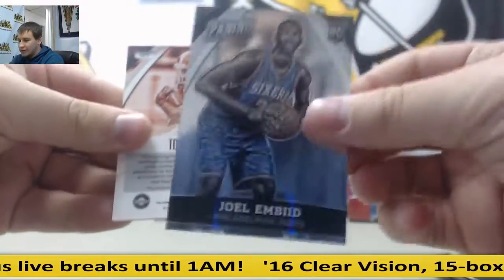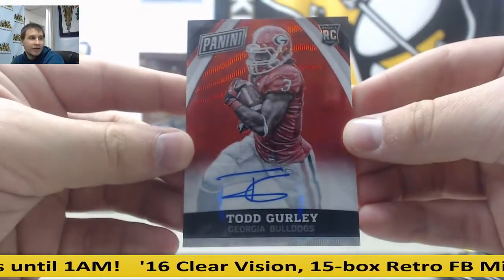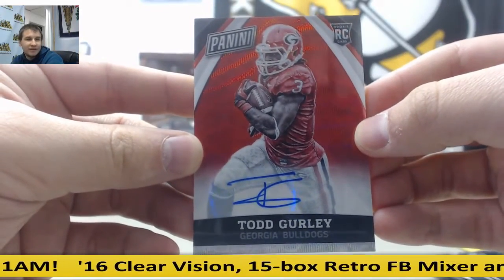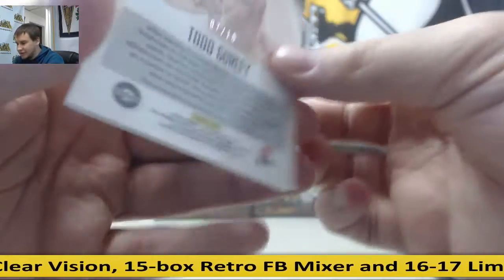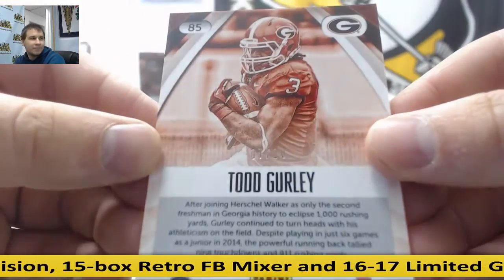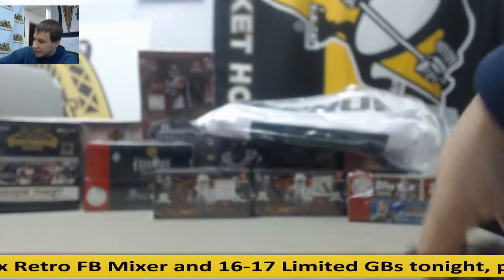Joel Embiid Rookie and number 7 of 10, Rookie Otto - Todd Gurley. Very nice hit. 7 of 10. Very nice hit. Alright, and that's going to do it. Thank you very much, man.